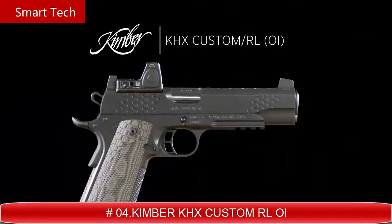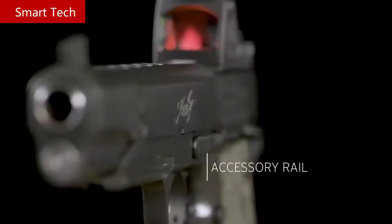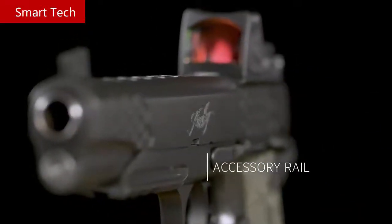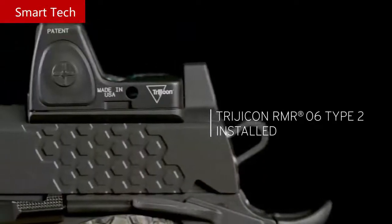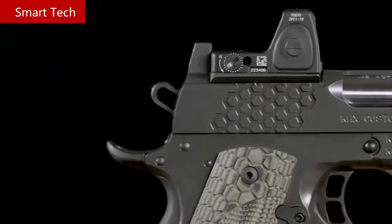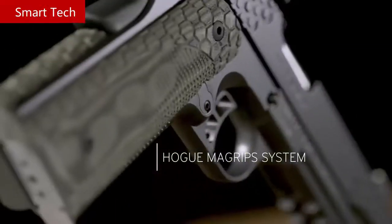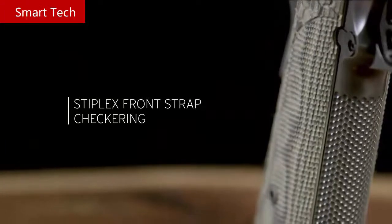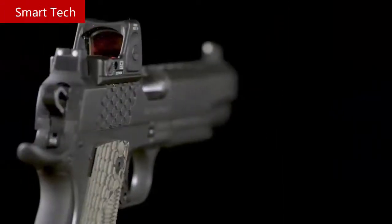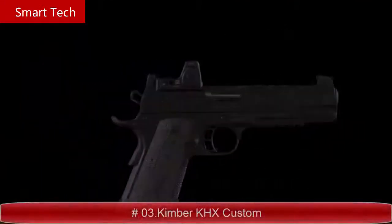KHX Custom RL OI. The KHX Custom Rail Optics Installed is a 1911 designed and built to bring the classic 1911 platform together with red dot sighting systems. The optics-installed KHX comes with the Trijicon RMR 06 Type 2 3.25 MOA red dot sight installed. Hexagonal serrations stair-step for solid purchase when manipulating the slide. G10 green and black Hoag MagGrip system creates an external magwell aiding in reloads, with Stiplex surface texturing on the front strap ensuring a positive grip surface. This full-size 1911 is available in 10 millimeter, 45 ACP, and 9 millimeter.